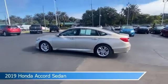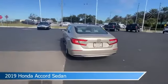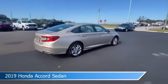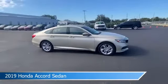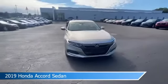Take a look at this 2019 Honda Accord sedan, equipped with a variable transmission in champagne frost pearl. This car comes with some great features including adaptive cruise control, dual climate control, alloy wheels, anti-lock brakes, and more. Come in and check it out today.